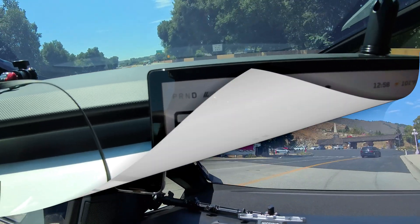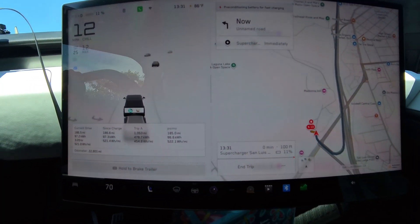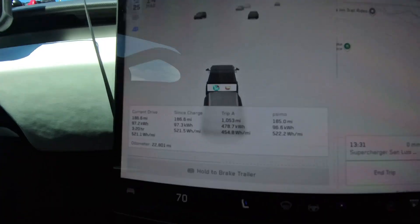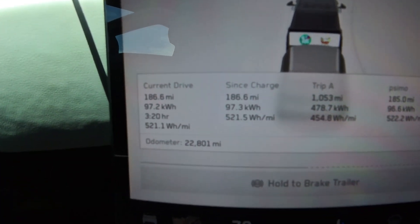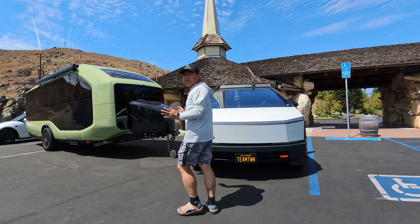I made it! I made it! 186 miles — so cool! And the Paper Flow still has 66% battery.